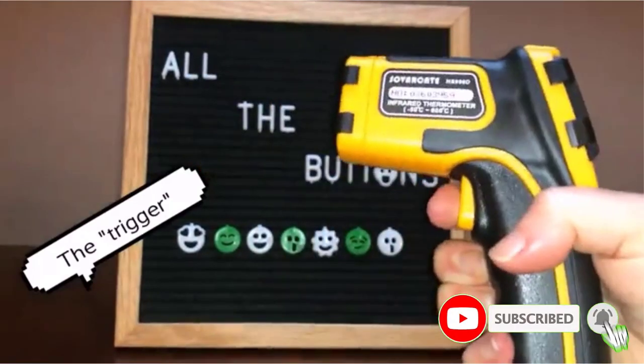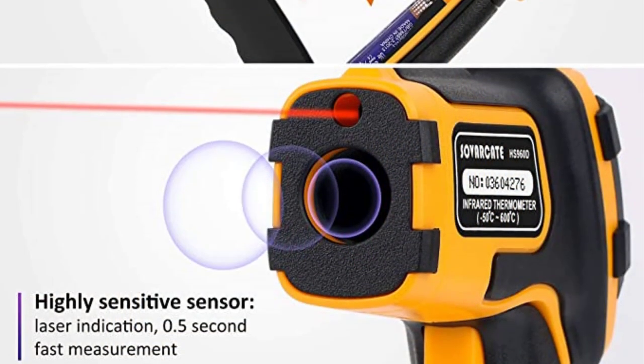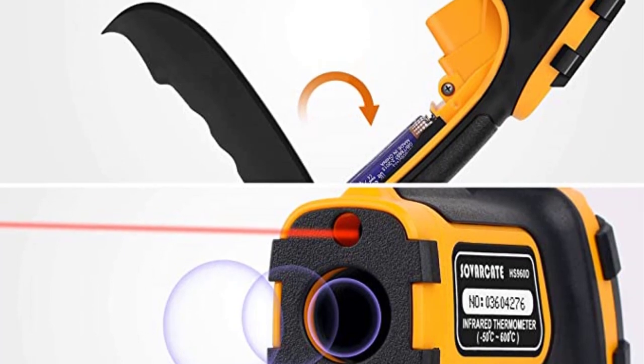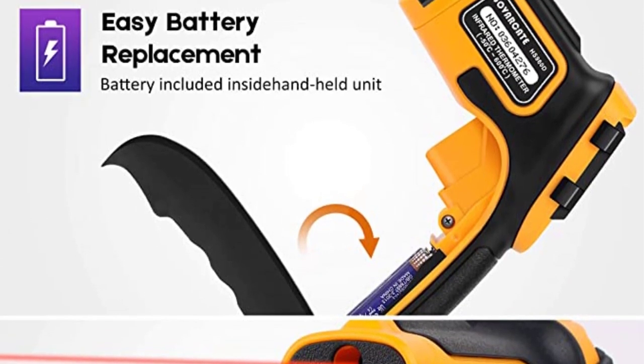Positive side of this product: perfect thermometer combination for kitchen use, features a pretty high temperature range, and fairly reliable infrared and meat thermometers. Negative side of this product: accuracy can be a bit low for cooking applications.